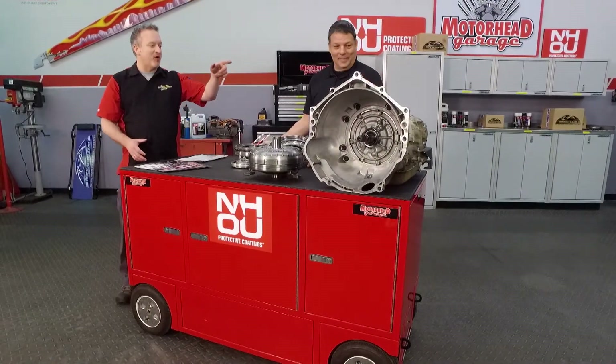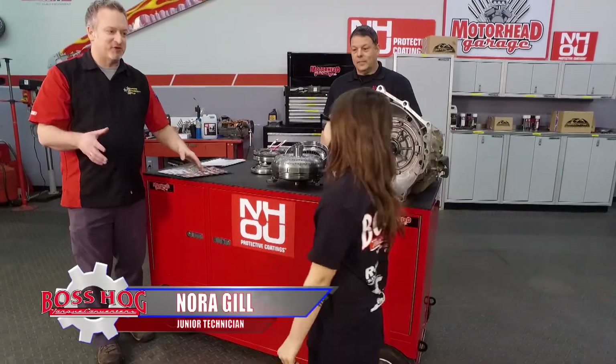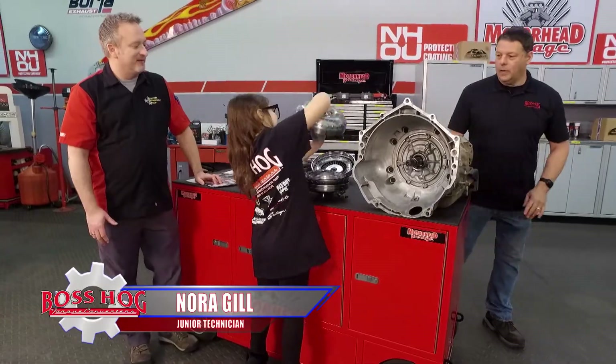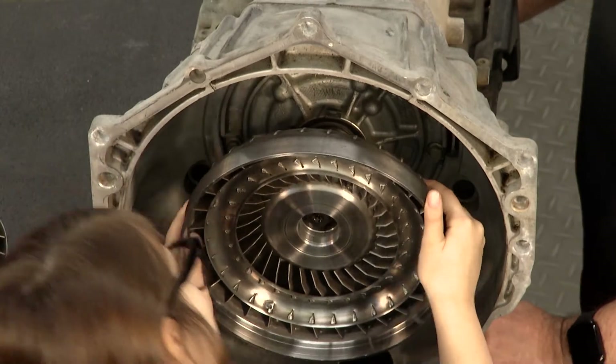Well, let's see how it all fits together once we throw it in the transmission. Let's call in the boss here — Nora, come on over here. You're seven years old, right? She's not just here for show; she actually knows how this all works. She works in the shop. She started out as a hot rodders of tomorrow, and when she was five years old, she actually rebuilt a Briggs and Stratton engine.